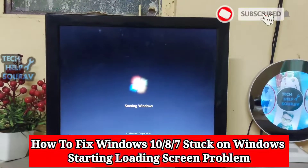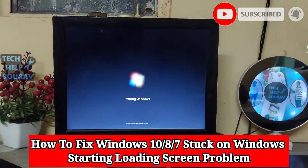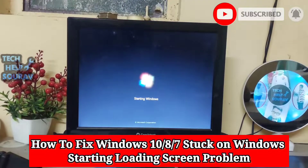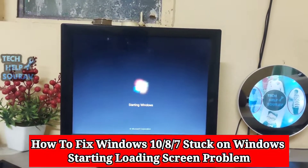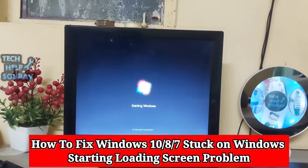Today in this video I'm going to show you how to fix Windows 7 stuck on the starting Windows logo. Every time I start the computer, the computer stops at the starting Windows logo. So how do we fix the starting Windows logo problem?